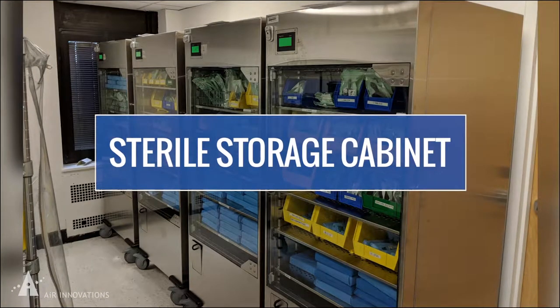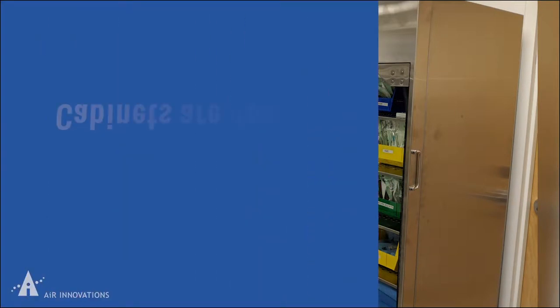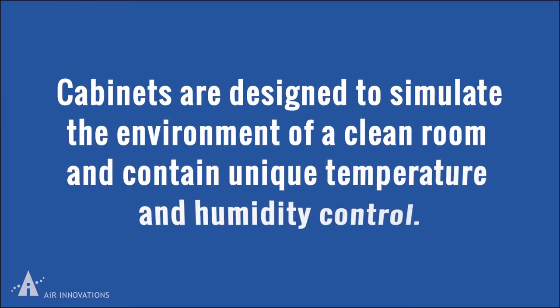Healthcare professionals of all types rely on our sterile storage cabinets to maintain the sterility of disinfected instruments. These cabinets are designed to simulate the environment of a clean room and contain unique temperature and humidity control that